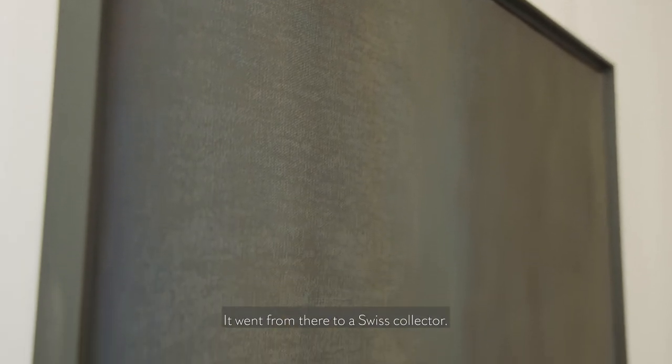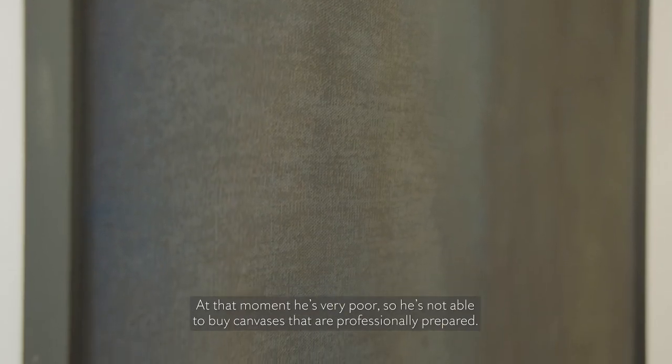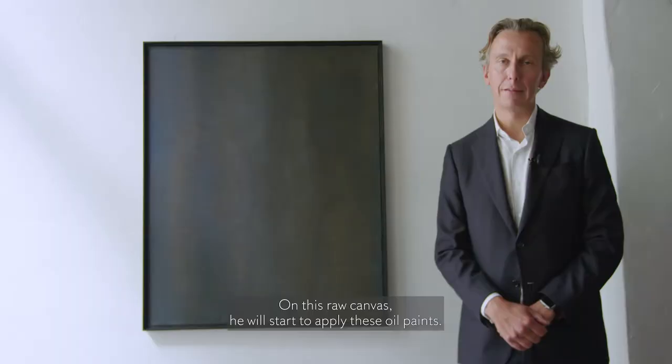It went from there to a Swiss collector. I'm fascinated by these early works from Heine. At that moment he's very poor, so he's not able to buy canvases that are professionally prepared. On this raw canvas he will start to apply these oil paints.